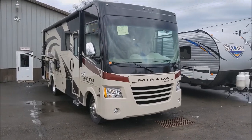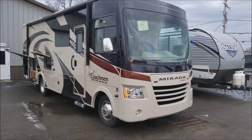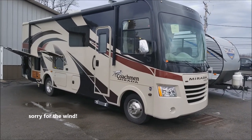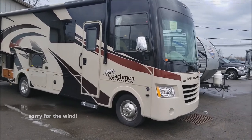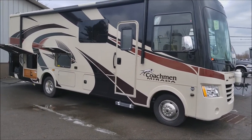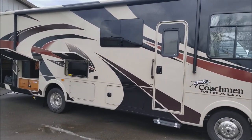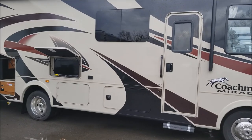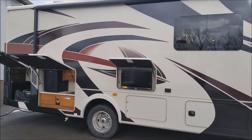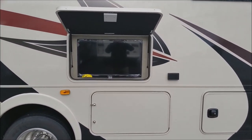Hello, and thank you for checking out our video of a 2018 Coachman Murata 29FW. It's a Class A gas motorhome with a V10 Ford engine. We're just going to take you around a short video to show you the ins and outs of this coach — not meant to be an extensive full feature video, but I do want to show you a couple of things that make this a really cool RV.